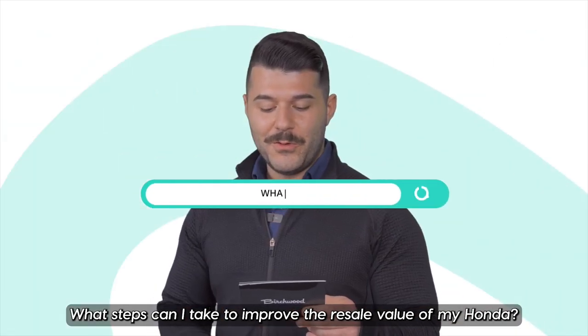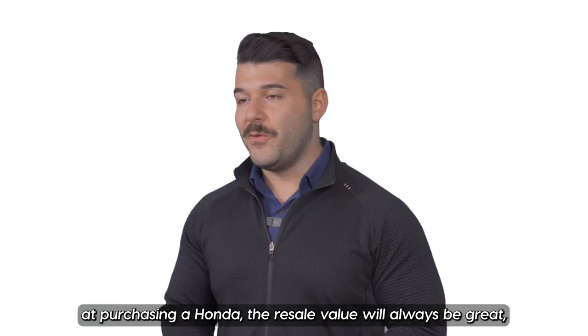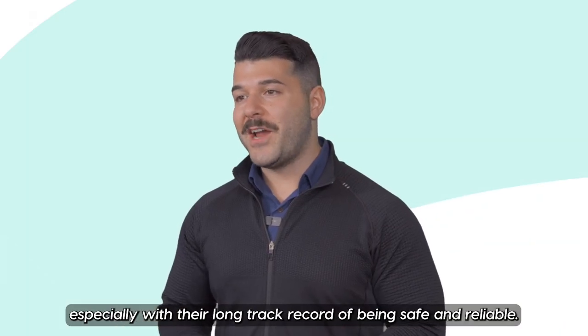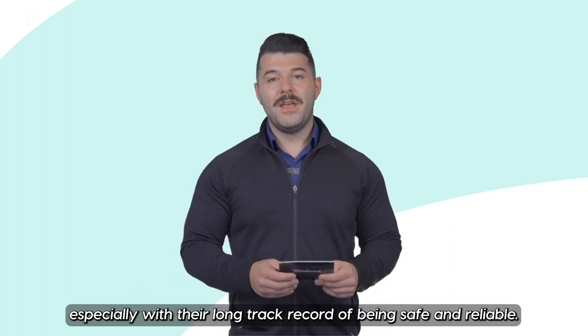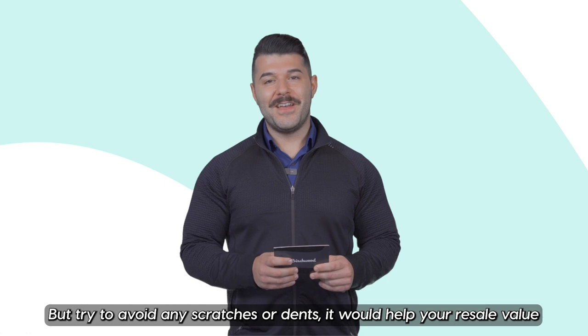What steps can I take to improve the resale value of my Honda? Whenever you're looking at purchasing a Honda, the resale value will always be great, especially with their long track record of being safe and reliable. But try to avoid any scratches or dents — it would help your resale value a little bit more.